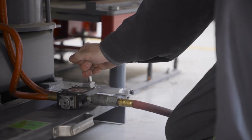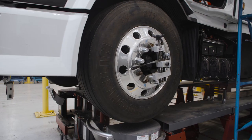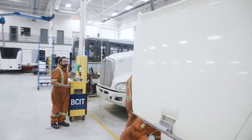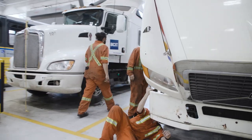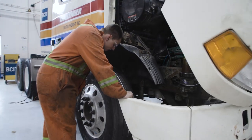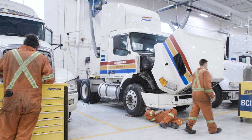We are down here at the commercial truck shop, or the CT shop, and I'm hoping to find a faculty member here and maybe ask a couple of questions. I'm just taking a look around here — there's a lot of trucks here, a lot of students working. Can you tell me a bit about this space?